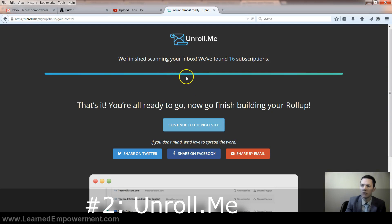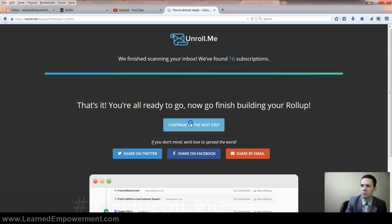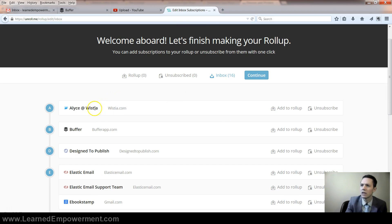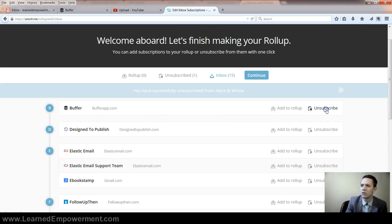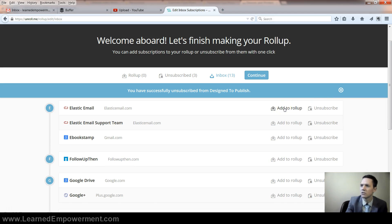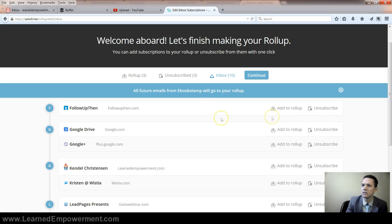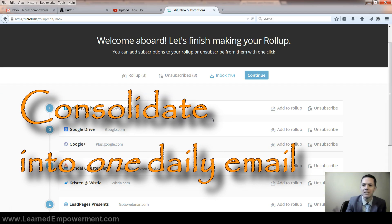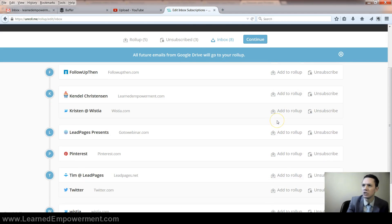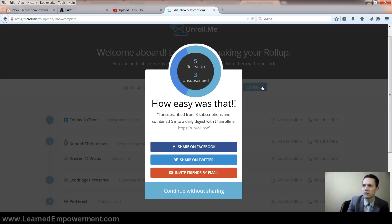Next up is unroll.me, which is equally amazing. It allows you to unsubscribe in mass from things. I just had it scan my inbox — I'm going to click next and it's going to give me a few options. I can say wistia.com, I don't want their emails anymore; buffer, I don't want theirs. I do actually need these so I'm going to say 'add to rollup,' and what that will do is combine all the ones I add to rollup into one combined email. You go through the whole list and in just a few minutes you can unsubscribe from a huge amount of things in just a matter of seconds. It's wonderful.